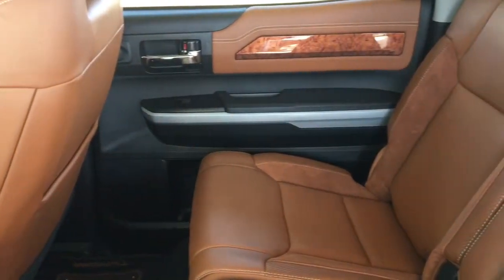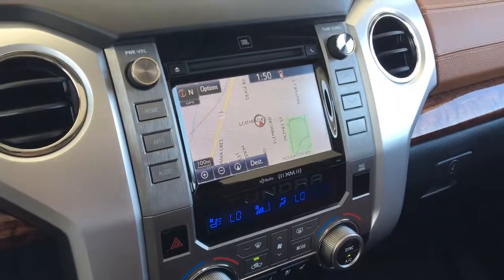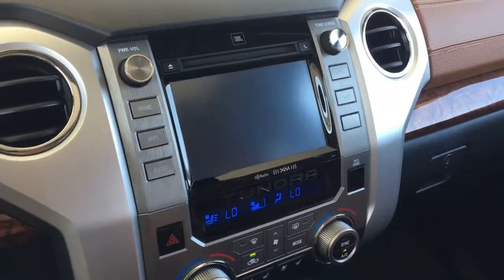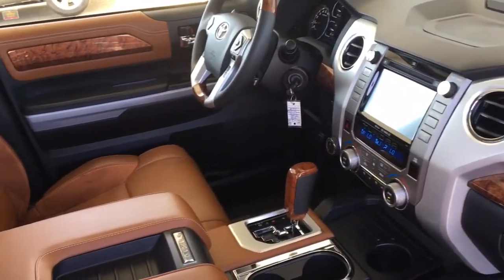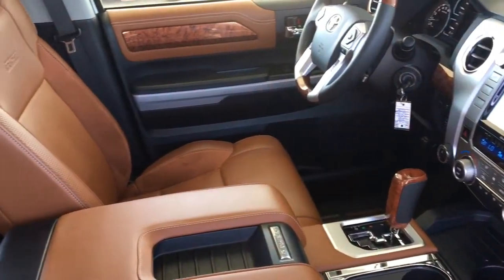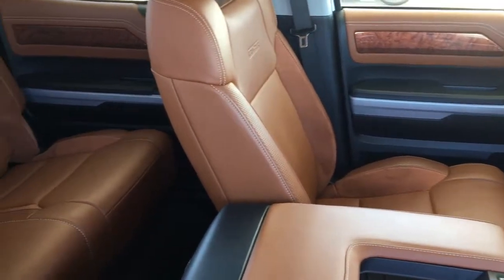A power moon roof and a JBL AM/FM/CD/XM radio audio system with Bluetooth, navigation, and a backup camera. When it comes to comfort the CrewMax is hard to top with plush leather seating, loads of passenger legroom, and a convenient fold-down center console in the back.